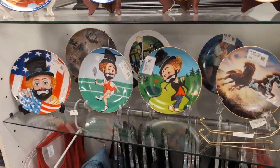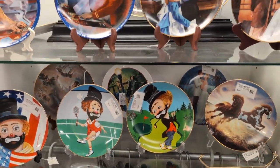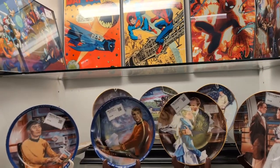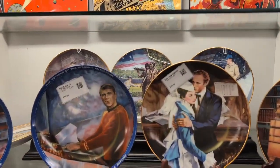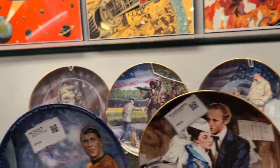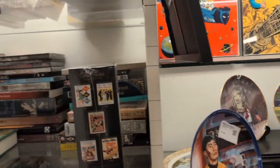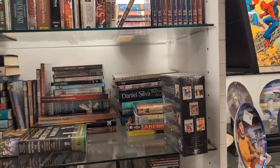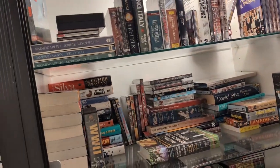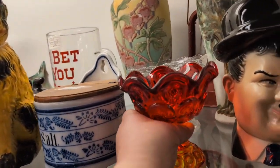Oh, look at these clown plates — she would love those. And you've got Star Trek, and what looks like Gone with the Wind, some patriotic ones in the back. A lot of people collect plates, but it's not as much as they used to — those plates are very hard to move. There's a piece there that looks like it might be flashed glass actually.